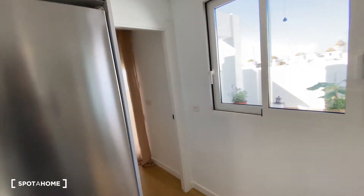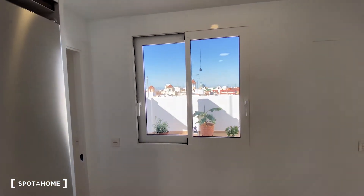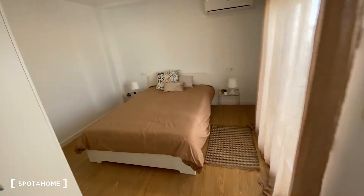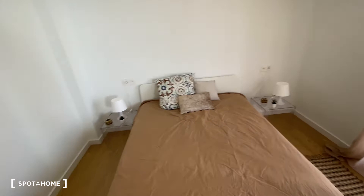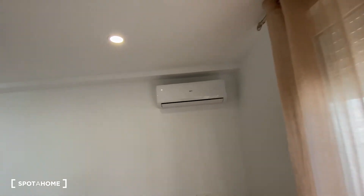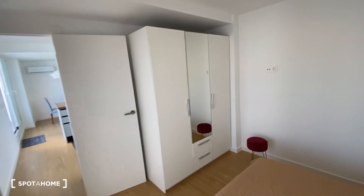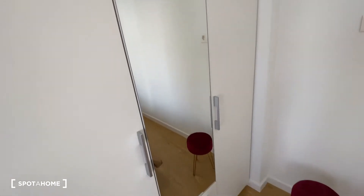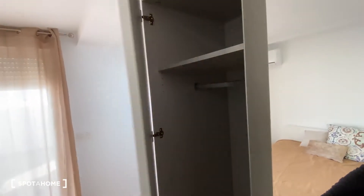Now we're going to head into the second bedroom. We also find a window on the kitchen space with some views of the terrace. In the bedroom, we find really neat decoration: a double-sized bed, two bedside tables on each side of the bed, a mat on the floor, and AC units on top. And to the other side, we find a standalone wardrobe — pretty much the same as the one in bedroom number one — with a mirror on the center, two drawers on the bottom, and more space for storage.